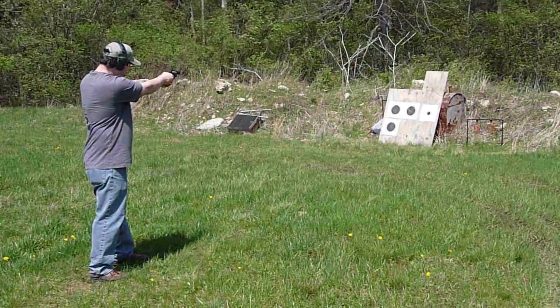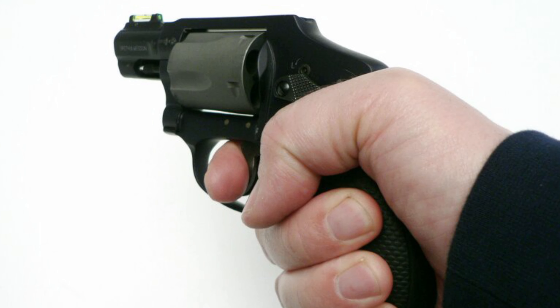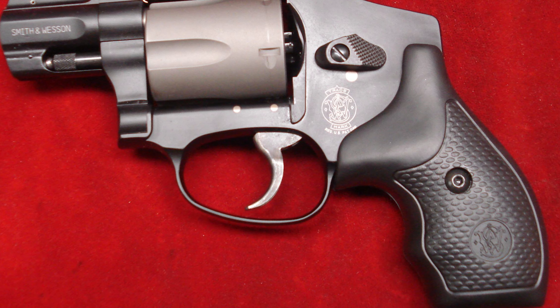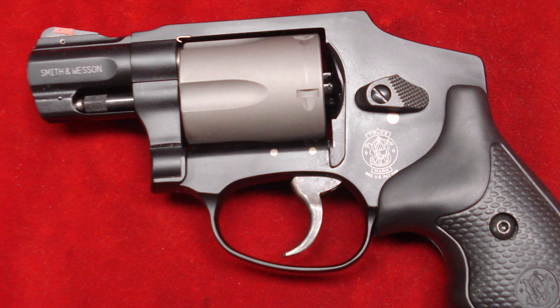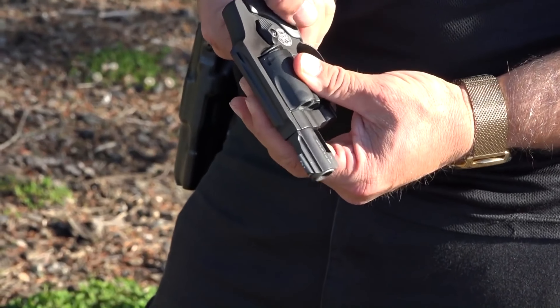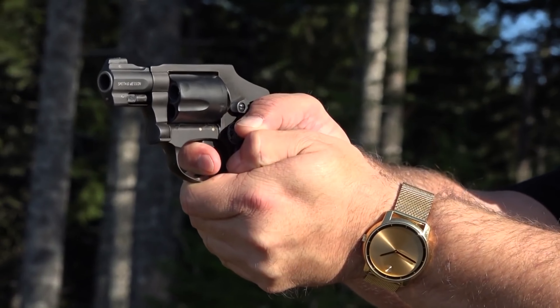The Smith & Wesson 340 PD emanates an exceptional high level of quality just from the way it feels. It was not made to be the greatest gun for target practice or having fun at the range — this gun is designed to be carried. This does not imply that it is inaccurate, though. The handgun displayed exceptional close-range self-defense accuracy. You must practice to get used to the hefty double-action trigger and the small sight radius.